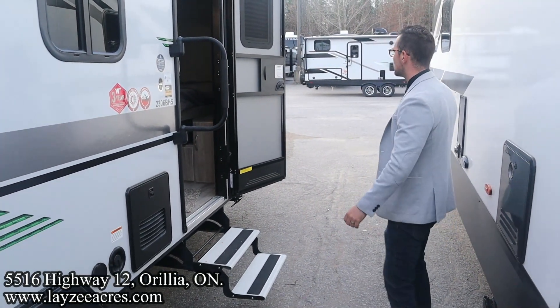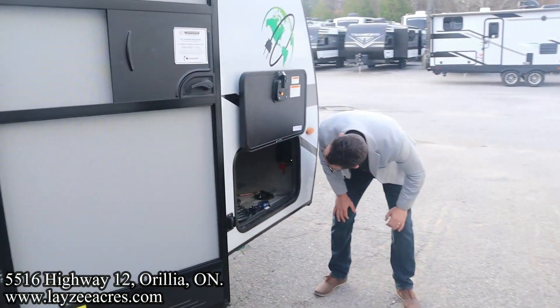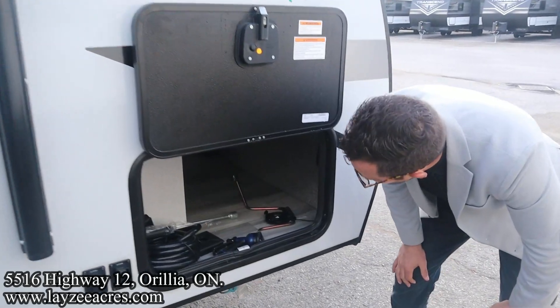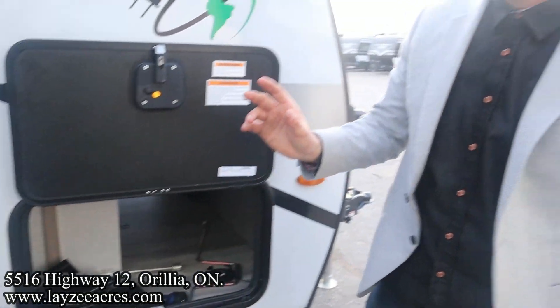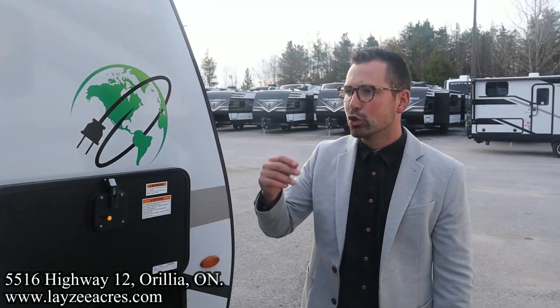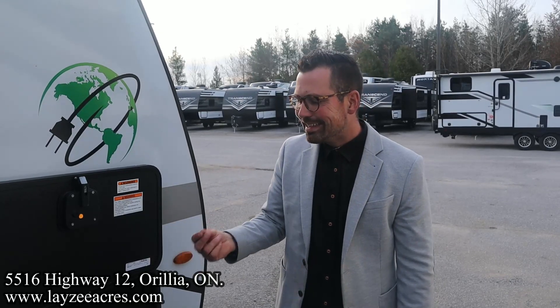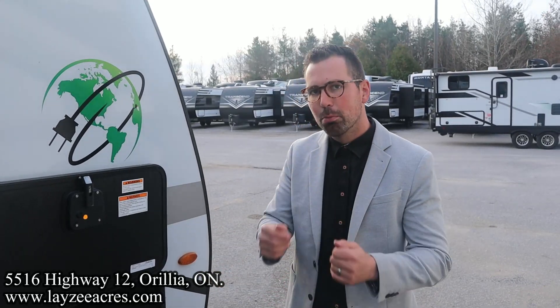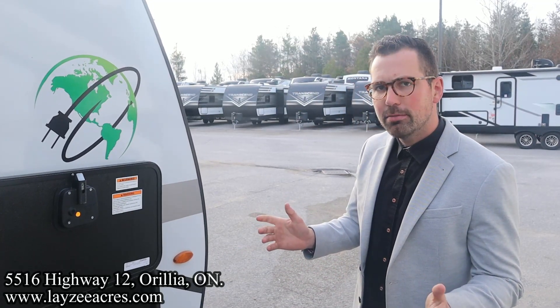Lend-a-hand grab handle, double step entrance up into the trailer, and just right here is the other side of our pass-through. The inverter charger is built in behind this bulkhead as well — it'll actually let you operate your 110 appliances, like your plugs and your AC, fresh off the battery without being plugged in at all, which is fantastic. Mr. Hanemeyer, you want to head inside? Let's do it!